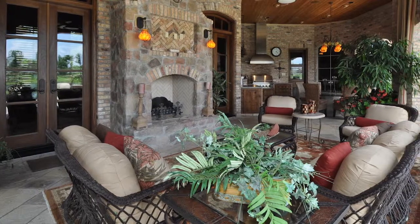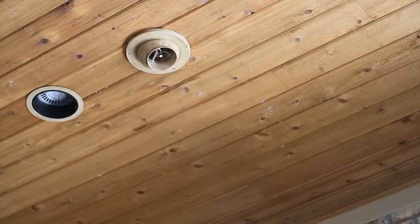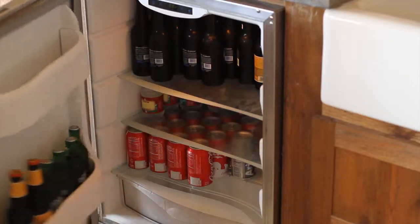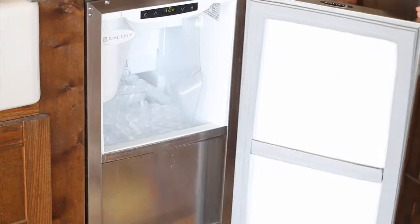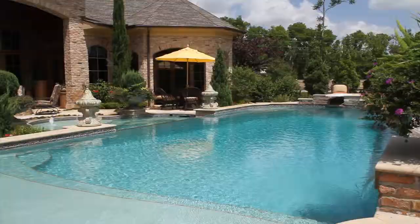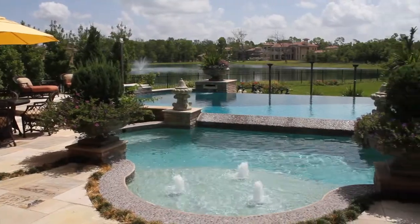The backyard includes three covered outdoor living areas complete with an outdoor air conditioning system. The outdoor kitchen features a 36 inch grill with warming drawer, refrigerator, ice maker, and glass rock fire pit with an adjacent sitting area.